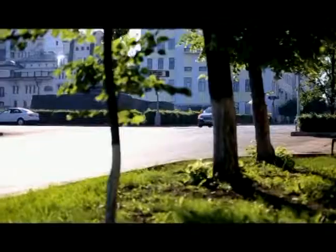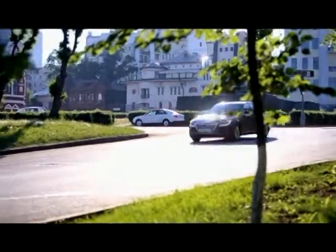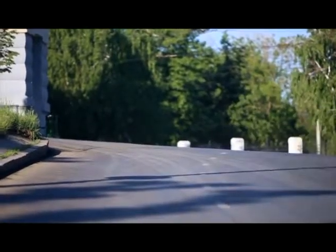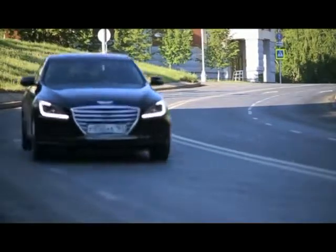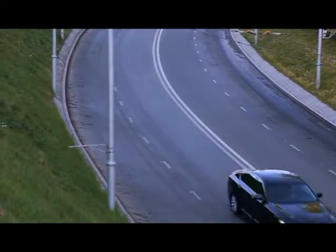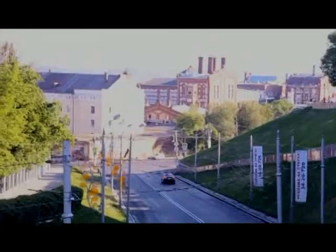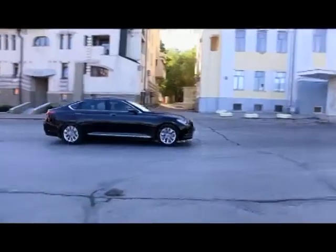Очень даже подходящая динамика для автомобиля с вот таким буквосочетанием на номерном знаке — для 63-го региона это говорит очень много. Вы ощущаете подвеску этого автомобиля и удивляетесь тому, что не находите в ней типично корейских черт. Он едет не как знакомые вам большие автомобили концерна Hyundai Kia. Он едет по-своему, он едет как Lotus.